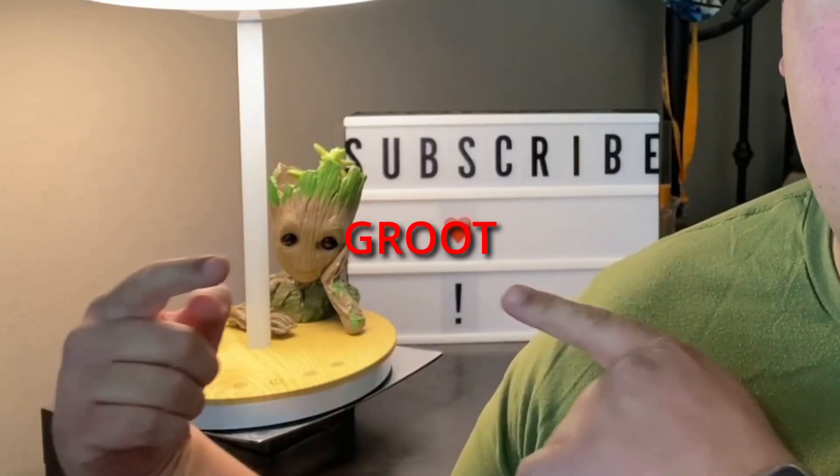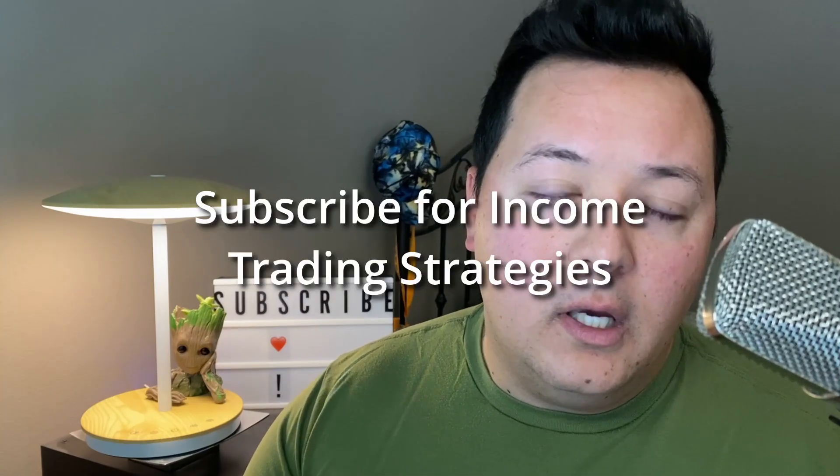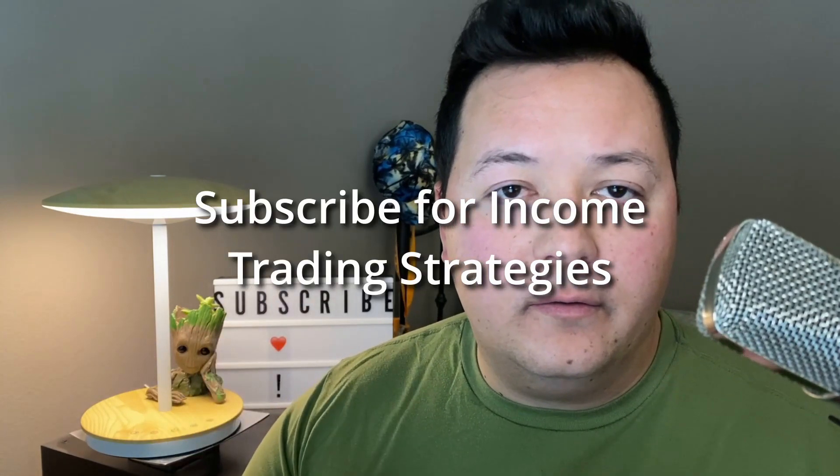What's going on traders, welcome to the channel. My name is John, that's Groot with Trade Options. Today I'm going to quickly cover an over $1,000 income trade that I just opened and set up. We'll walk through the mechanics, but to give you the basic overall idea, it's a two-part sort of trade.